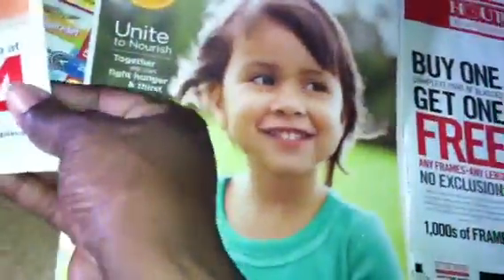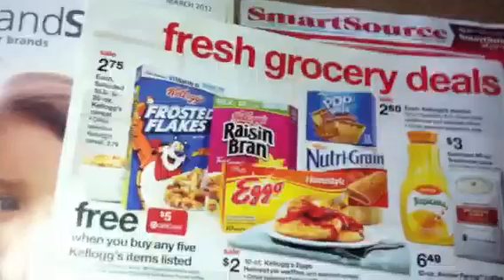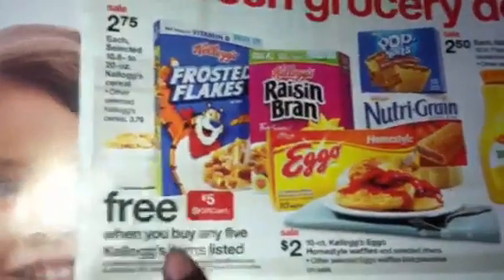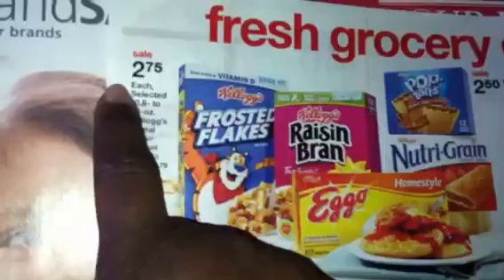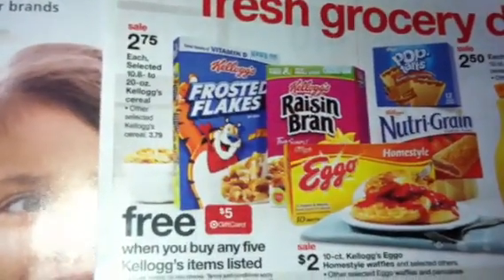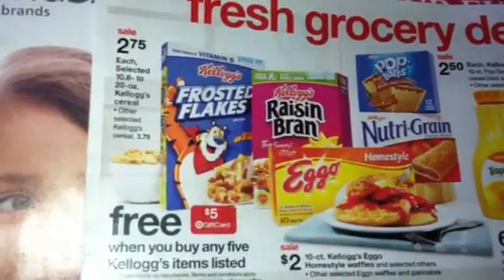The other thing I want to mention is Target. Target's sales paper has the best cereal deal for this coming week. If you still have that $5 off of $5 coupon for the Kellogg's, this is the best deal because they have them for $2.75. Using that $5 coupon, if you buy five of those, it'll take it down.